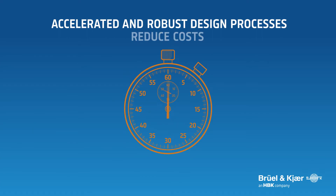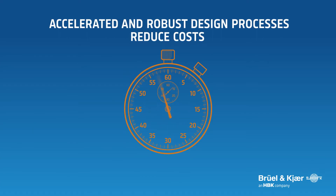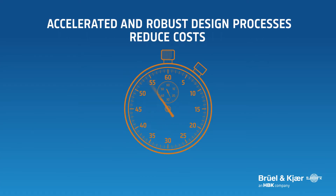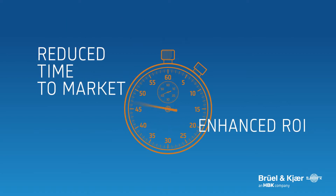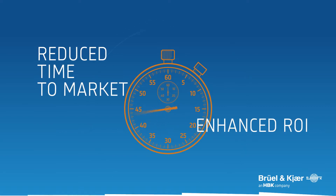Improvements to the design process enable manufacturers to deliver outstanding products within efficient timescales — timescales that result in significant ROI improvements, as well as enhanced design insights.